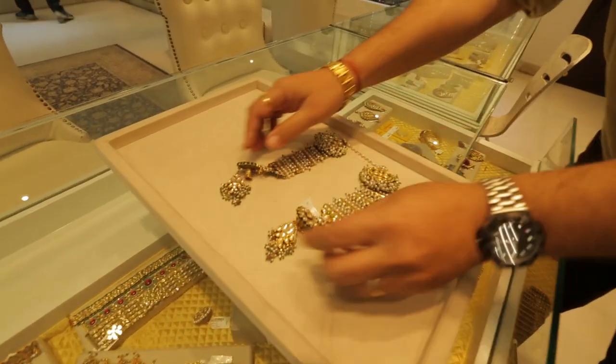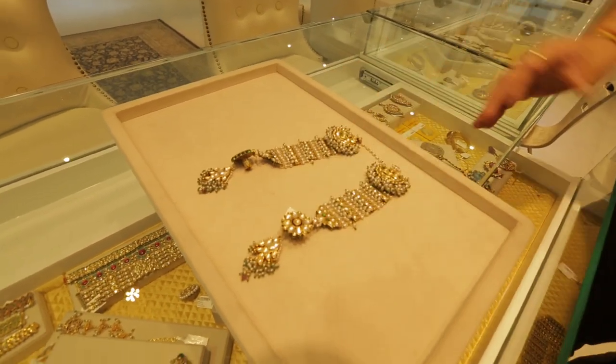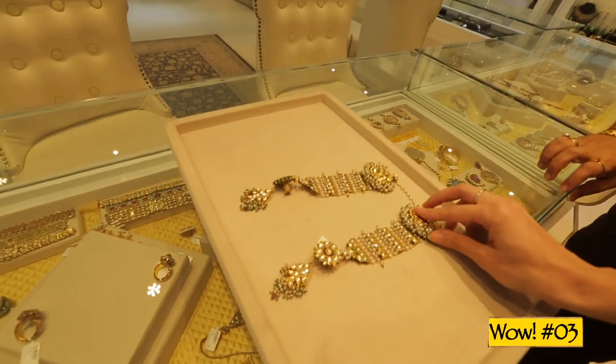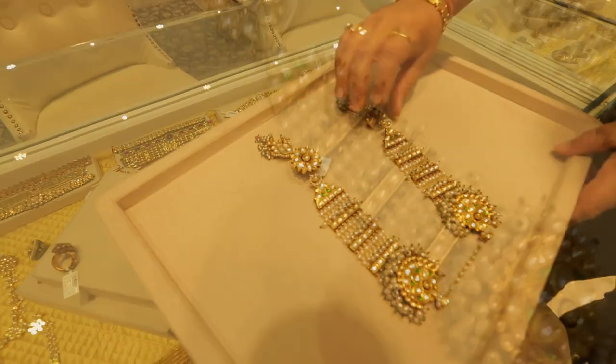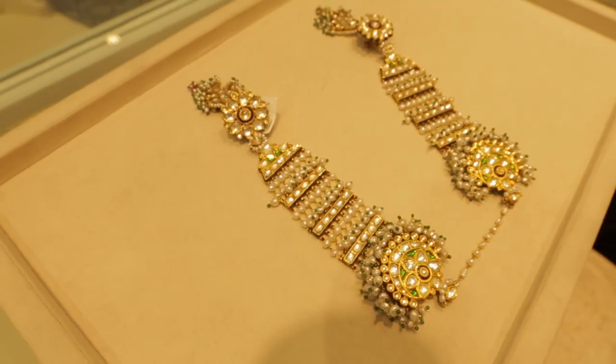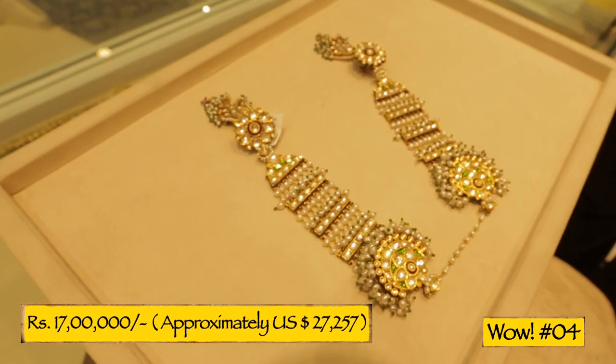This is an old matapatti, about 80 to 90 years old. So this is for your hair — like a hair accessory. What would something like this cost? This is about 17 lakhs. And those are the earrings to go with it.